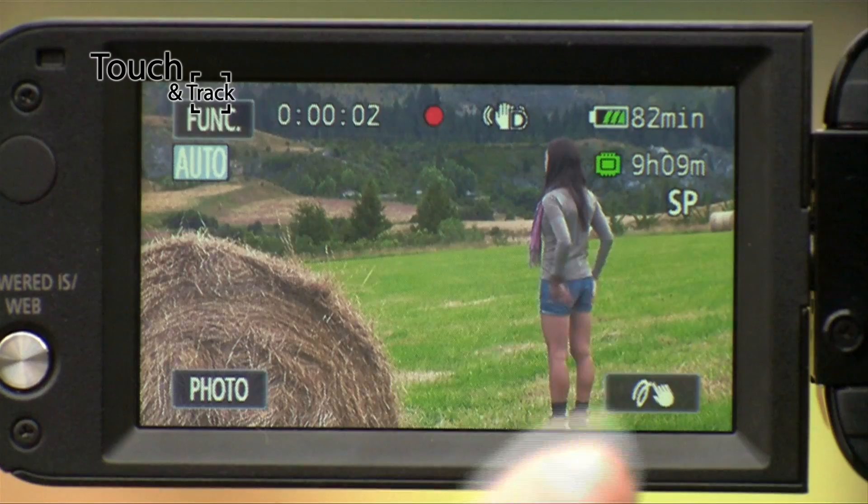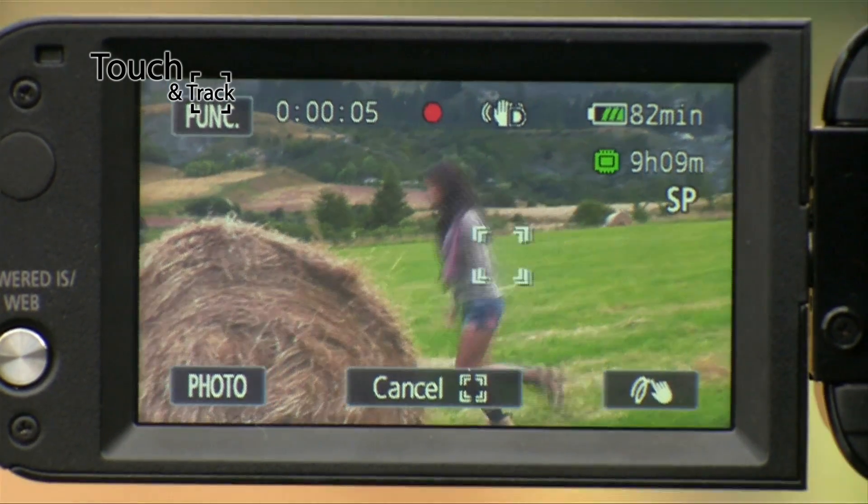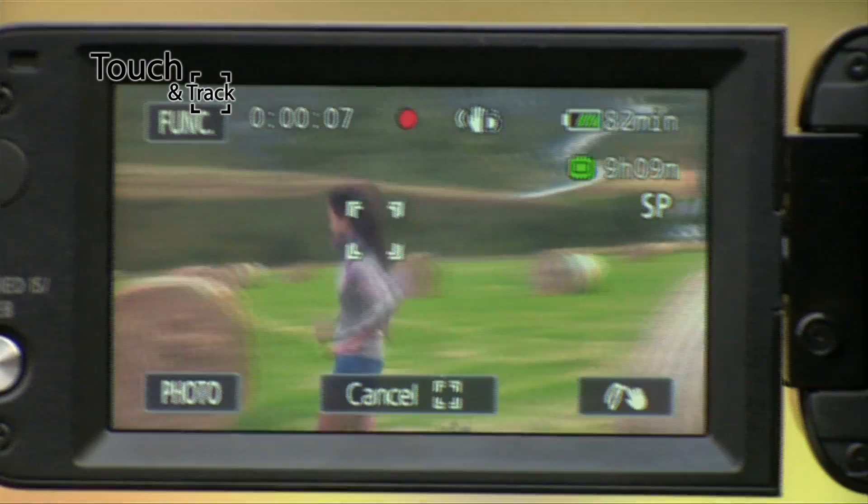For touch and track, select your subject and see how easily the camera tracks her, even detecting faces in profile.